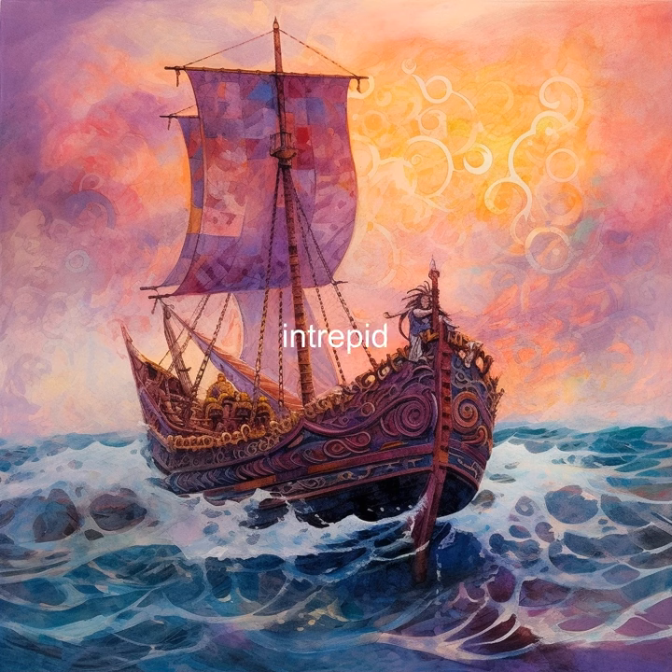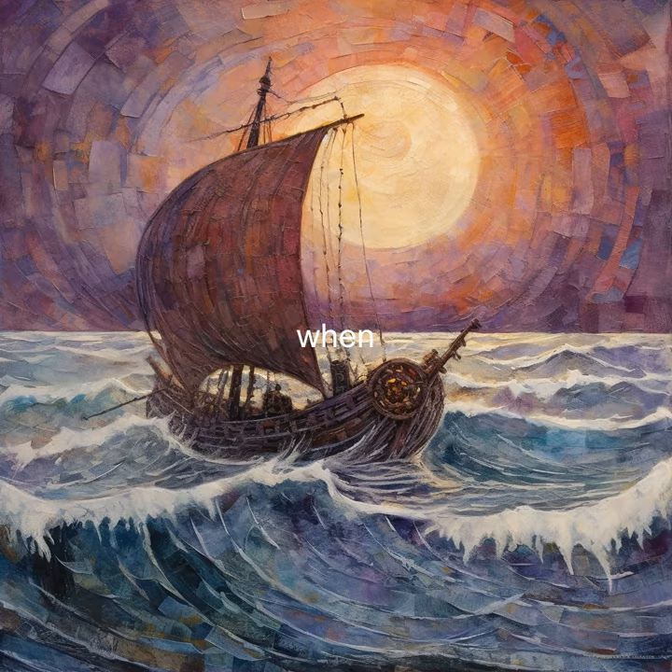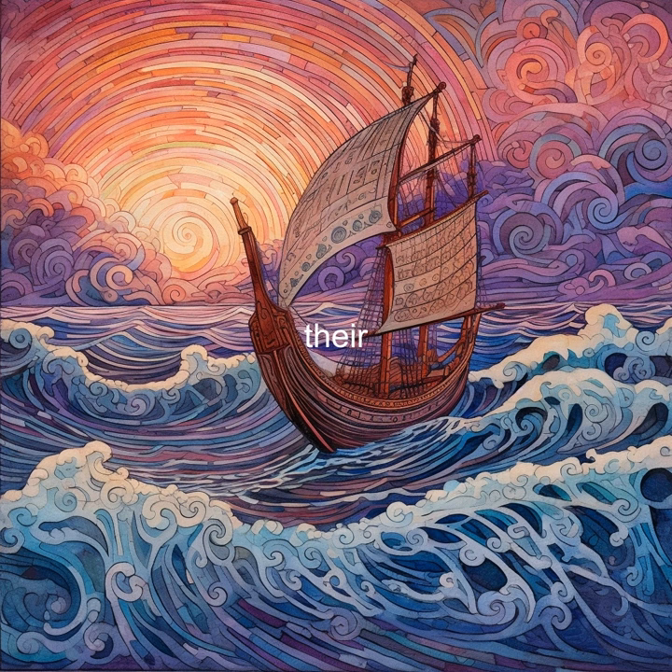Prepare to set sail with the intrepid Vikings and discover their remarkable navigation techniques. These seafaring warriors used a unique tool known as a sunstone. Crafted from transparent calcite crystal, this sunstone allowed them to determine the position of the sun even when it was hidden by clouds or fog. It was a remarkable feat of navigation prowess that enabled their legendary voyages.